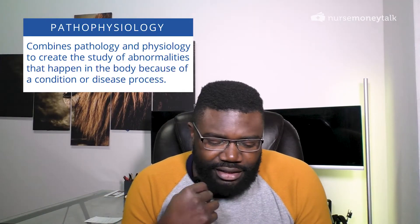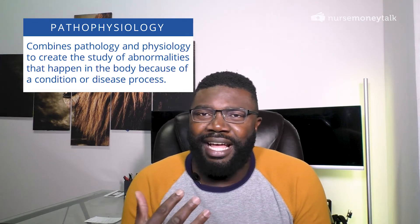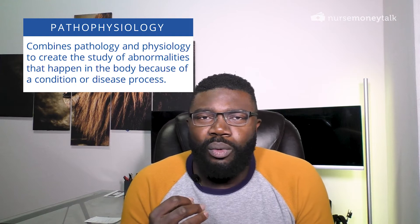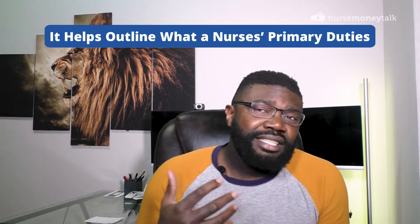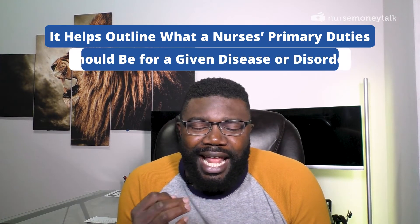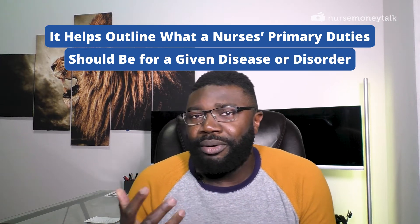Pathophysiology is, in essence, a study of how an injury, condition, or a disease affects someone. Why this is important is that as nurses understand how a particular disease affects a patient, then that helps them in terms of determining what is the most appropriate treatment.